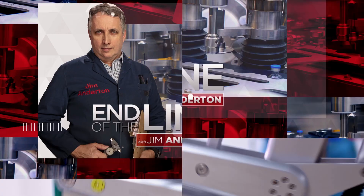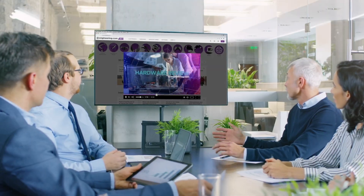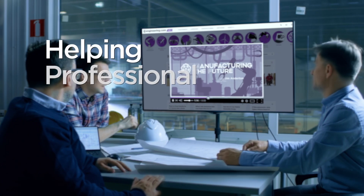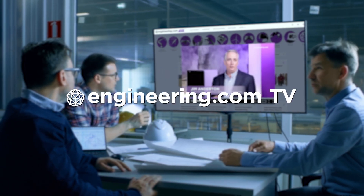On today's episode, is depleted uranium a health risk? Today's episode is brought to you by Engineering.com, a globally trusted source for engineering content. Check out this and many other exclusive videos for The Engineering Professional found only on Engineering.com TV today.